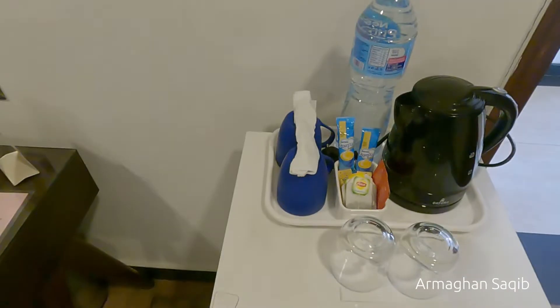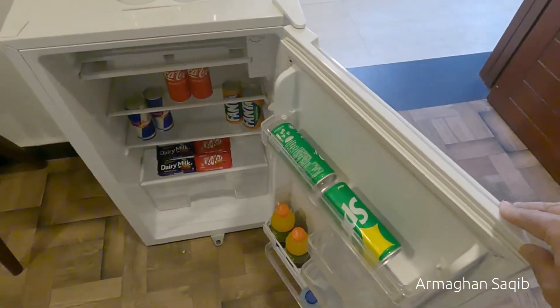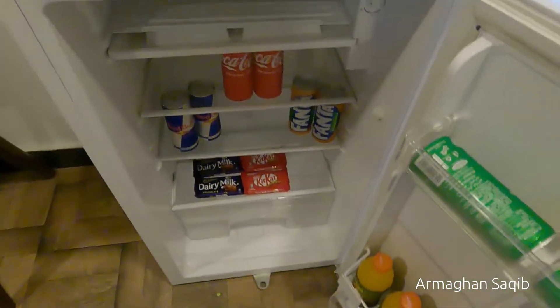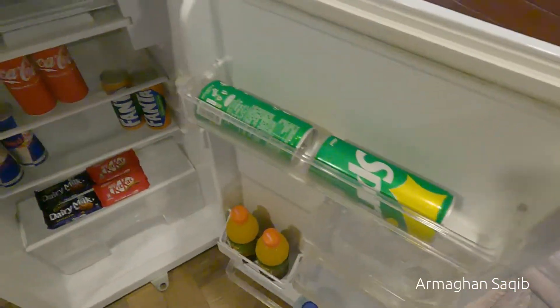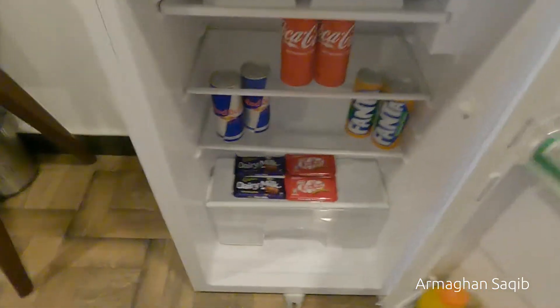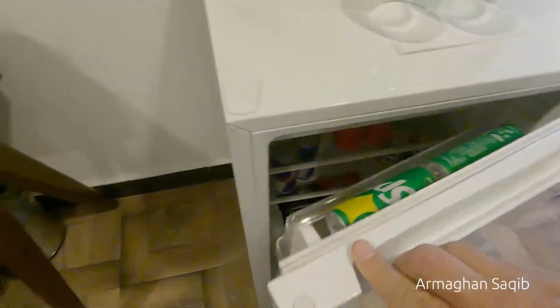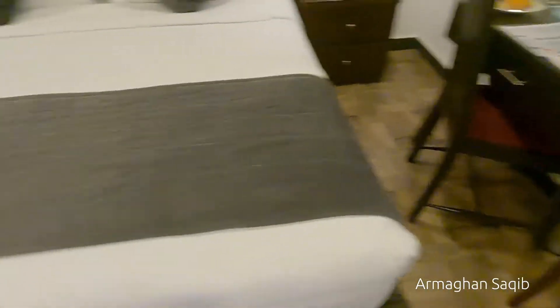We have our mini bar and we can see what is inside. This is a mini bar — it has not been complimentary, it has been charged. It includes drinks, chocolates, Red Bull energy drink, and mineral water. If I use any of these things, I will pay for it.